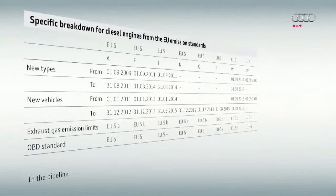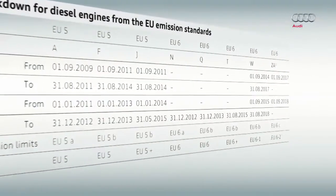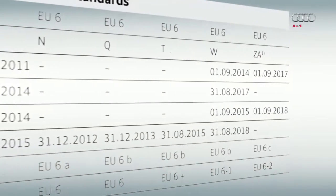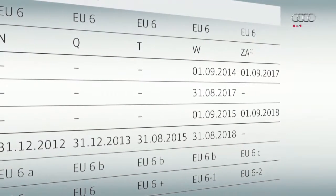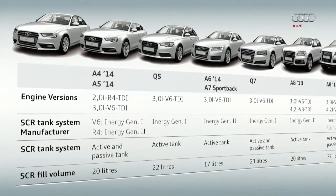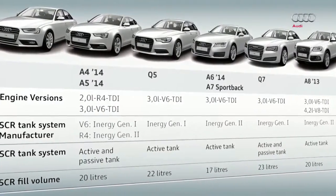As is clear from the specific breakdown for diesel engines, different names apply to the various limits that must be complied with by different deadlines. For example, W or even EU 6b may be added. The selective catalytic reduction SCR systems for exhaust gas after treatment, as well as the AdBlue tank systems, differ depending on the vehicle model.